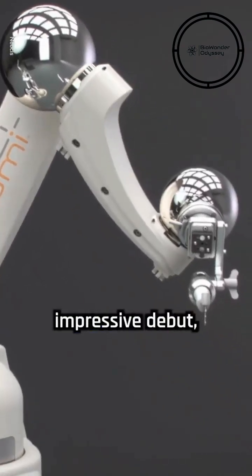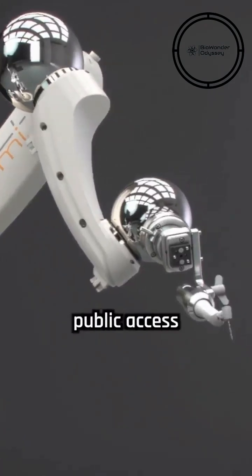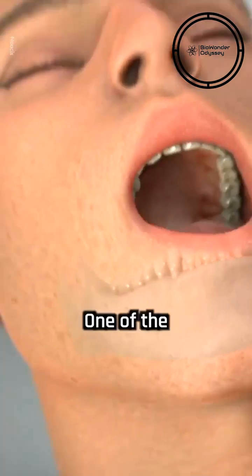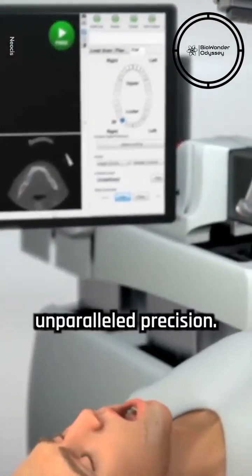Despite its impressive debut, Perceptive's robot is not yet FDA-approved, and broader public access may take years as the company works to expand its capabilities and secure regulatory clearance. One of the most compelling advantages of these robot dentists lies in their unparalleled precision.